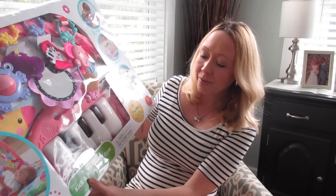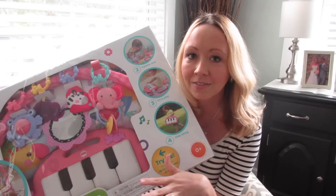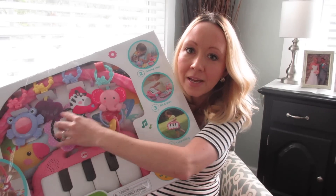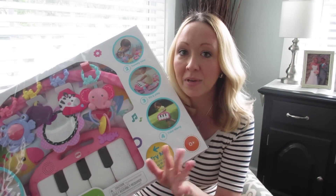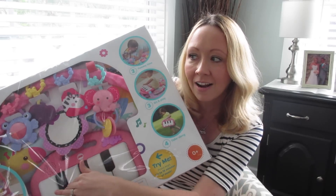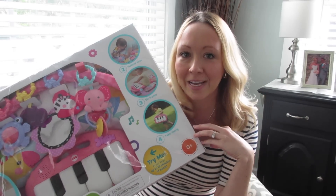The very first thing here is this kick-and-play piano gym for Emmy. This is so she can do tummy time and it's got all kinds of activities on there. It's got a little mirror and little toys she can play with and look at, and then at the end here is a piano so that when she kicks her feet, she can kick the piano pieces and they make music and lights and all kinds of stuff. So we're really excited to set that up and let her start playing with that.